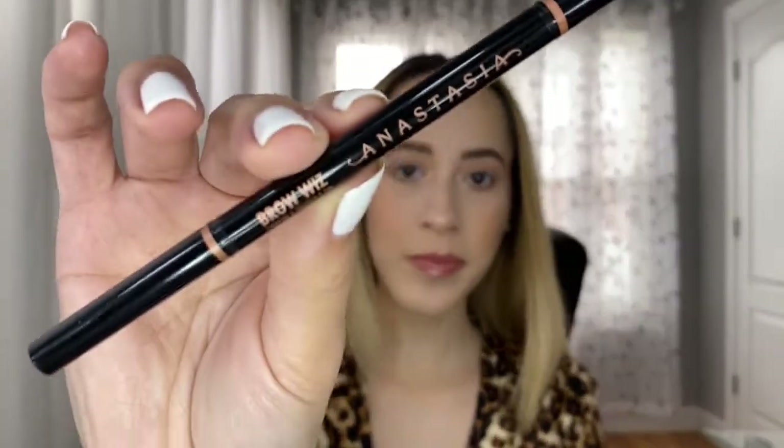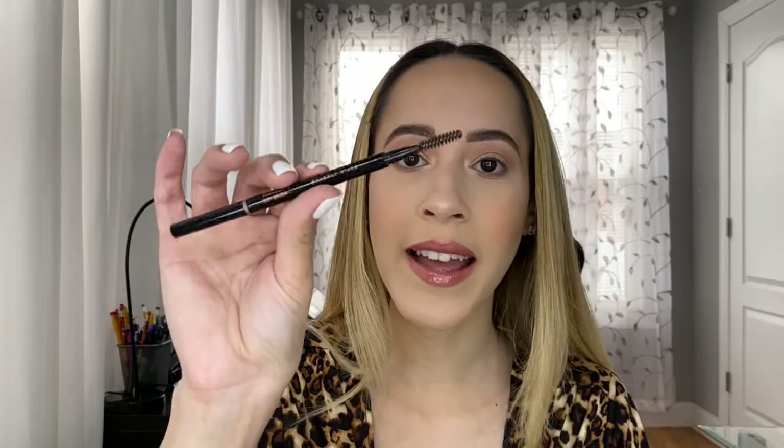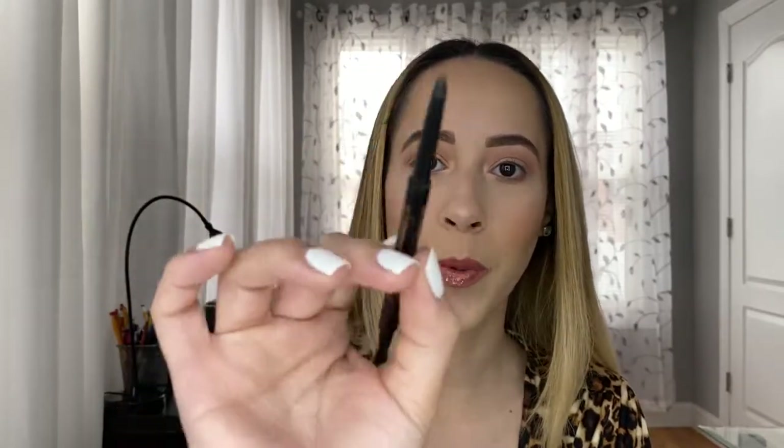The first product I use is from Anastasia — it's the Brow Wiz and I'm using the shade Soft Brown at the moment. It comes with a spoolie at the end and has a pointed tip.